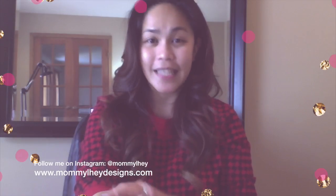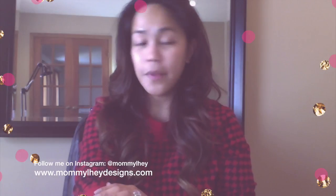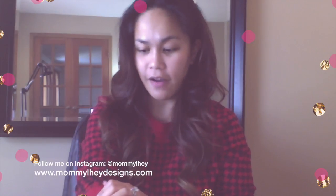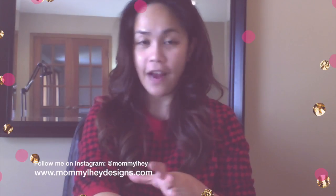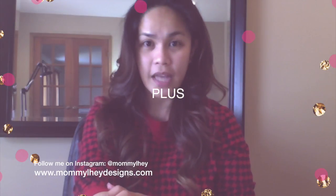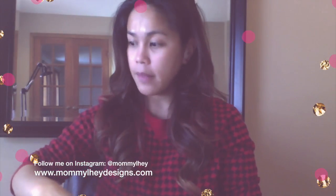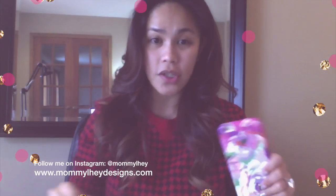Hello everyone! On today's video I would like to share with you a couple of cases that I have accumulated since I first got my iPhone 6. I know that I've posted a video about my Kate Spade case, but now I would like to share with you a couple more that I've purchased for my phone.